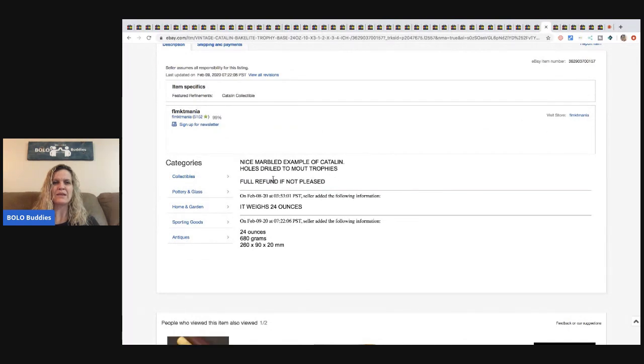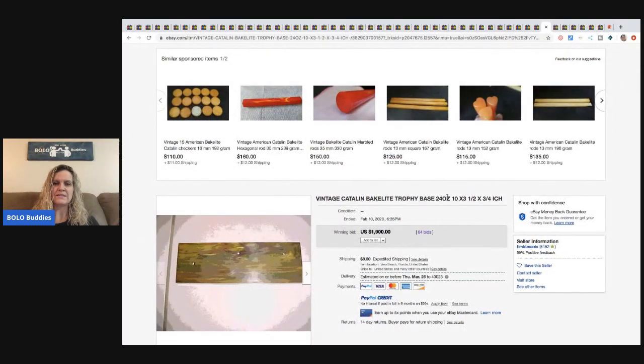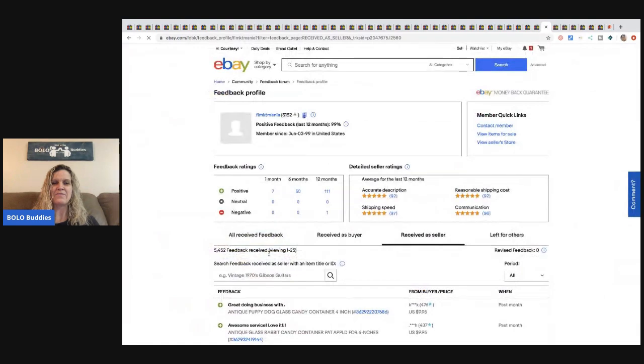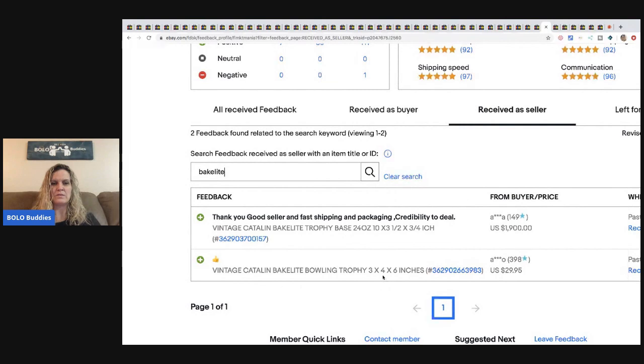It's described as a nice marbled example of Catlinite with holes drilled to mount trophies, weighing 24 ounces. The feedback search confirms: good seller and fast shipping. By comparison, a bowling trophy from the same seller only went for $29.95 — that is crazy, crazy, crazy.